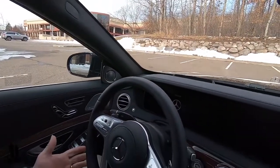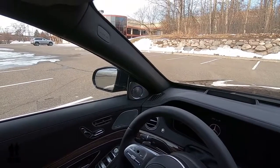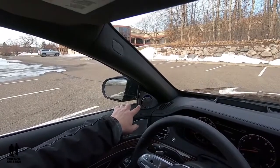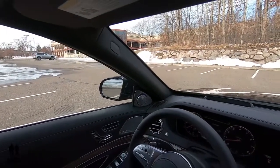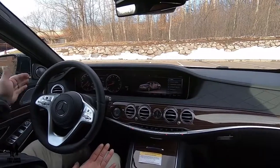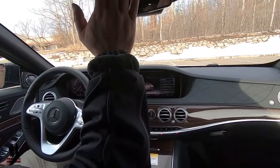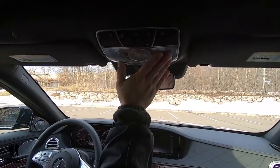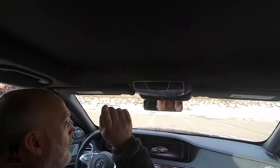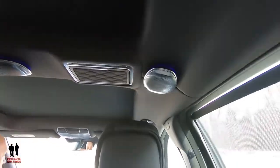One of the really neat things — watch this Burmester speaker. When you hit the start button, it spins and comes out. At last count there are 16 speakers in this car — the sound is absolutely amazing. Three speakers in each front door, a speaker up above where the light generally is, three speakers in the rear above you, two speakers behind the headrest, and two speakers in each rear door. Just an amazing sound system.